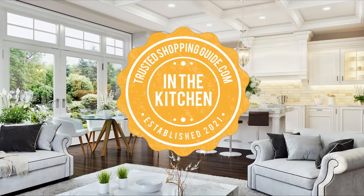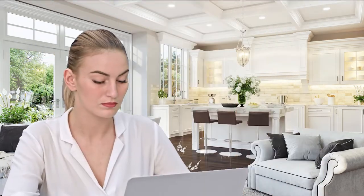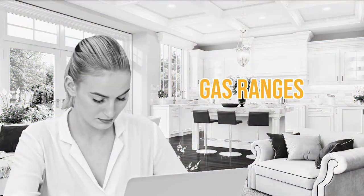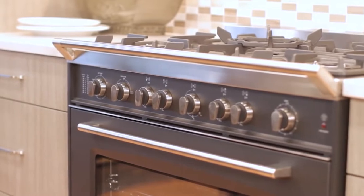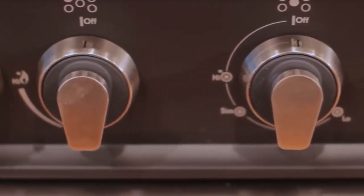Welcome back kitchen enthusiasts! We're TrustedChoppingGuy.com and today we're in the kitchen. In this video, we'll be sharing with you our 7 highest rated gas ranges. A good gas range is a must-have when you want to upgrade your modern kitchen and maximize your cooking efficiency.